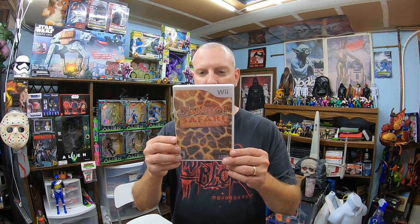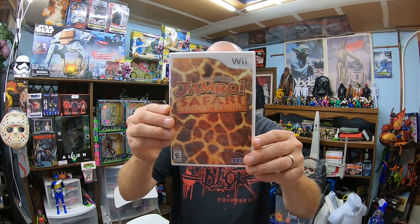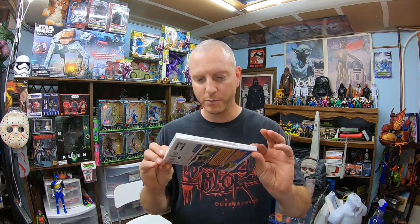One is a video game, so that's kind of close to the same category. I picked up this Wii Jambo Safari Animal Rescue because it was brand new sealed. It was $1.99 and a sealed copy of this looks like it sold for about 20 bucks, so for $1.99 that seems pretty good to me.